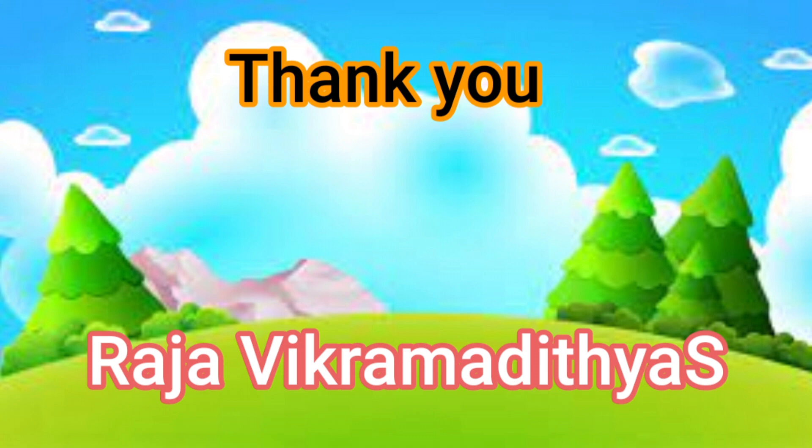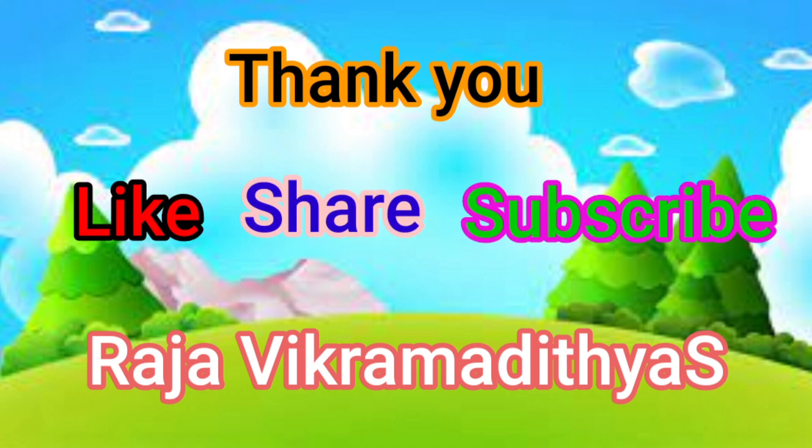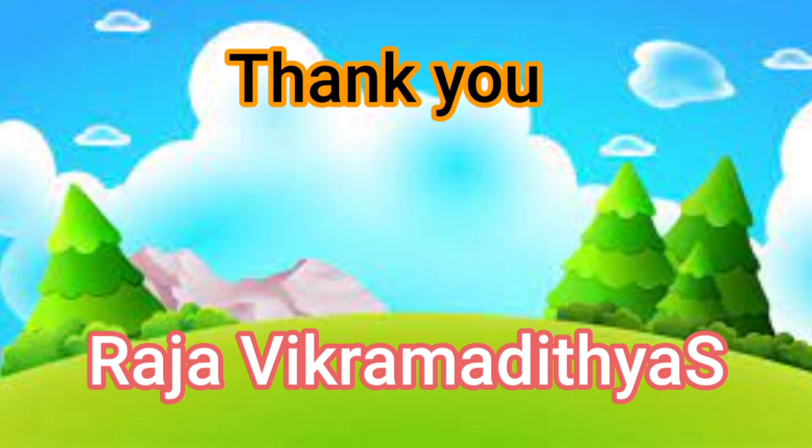Thank you for watching! If you like the video, please like, share, and subscribe to Raja Vikramaditya's channel.